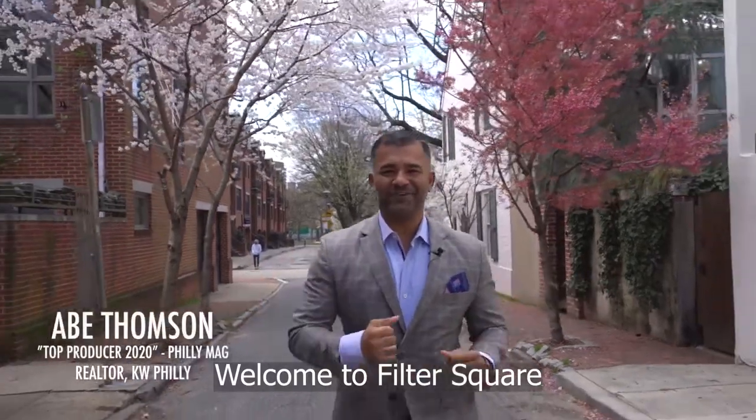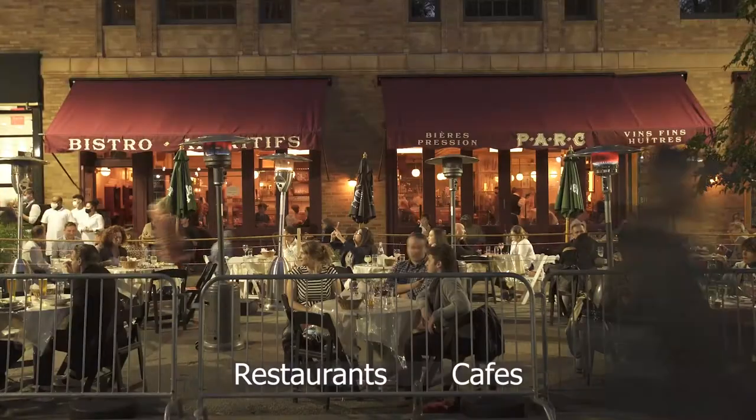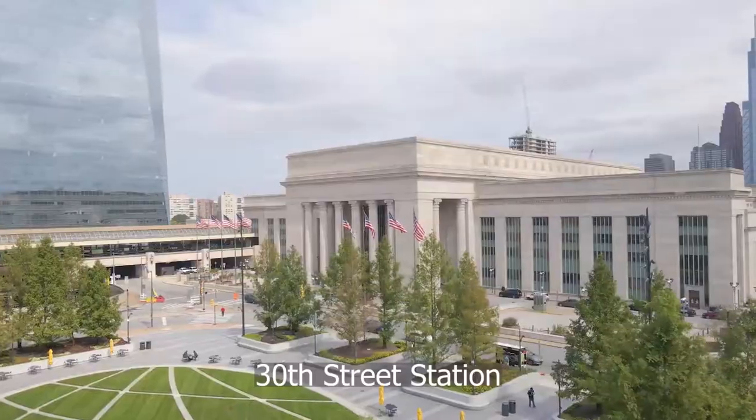Welcome to a quaint street in Fittler Square, in close proximity to parks, restaurants and cafes, Rittenhouse Square, and 30th Street Station.